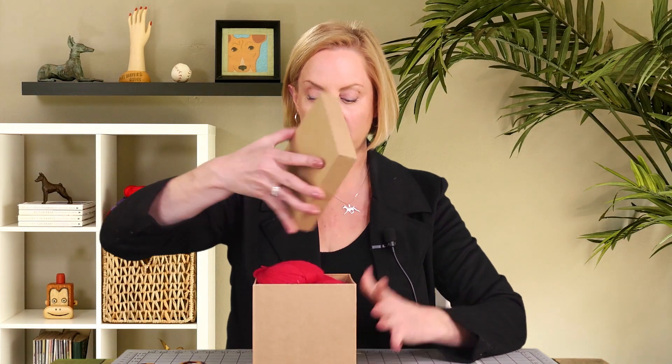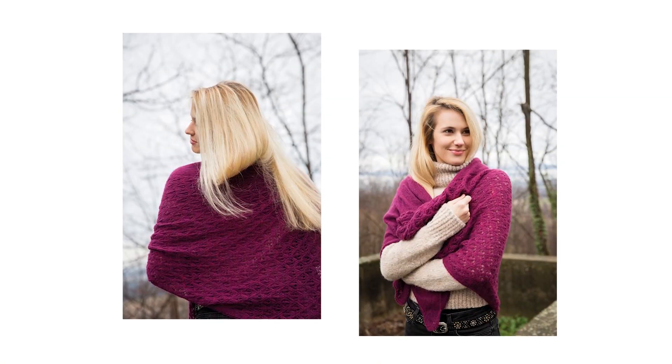This week, I have a very luxurious giveaway from Filatura di Crosa, an Italian yarn company, and it is for a shawl kit to make their Aylin shawl. We can go ahead and cut away to a picture of this shawl.